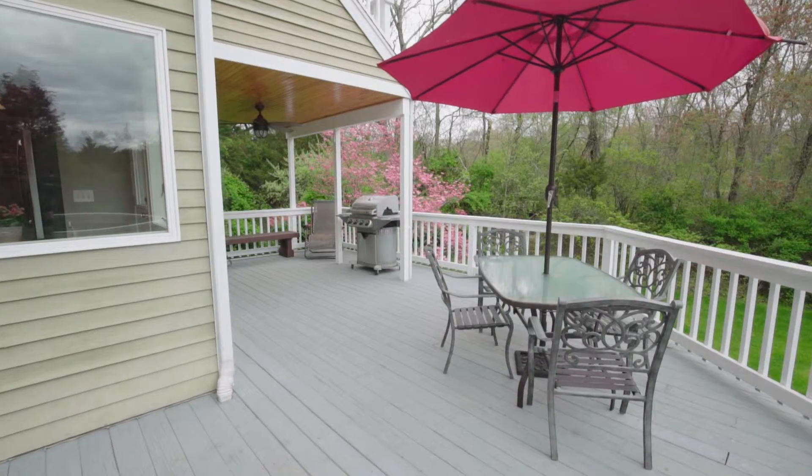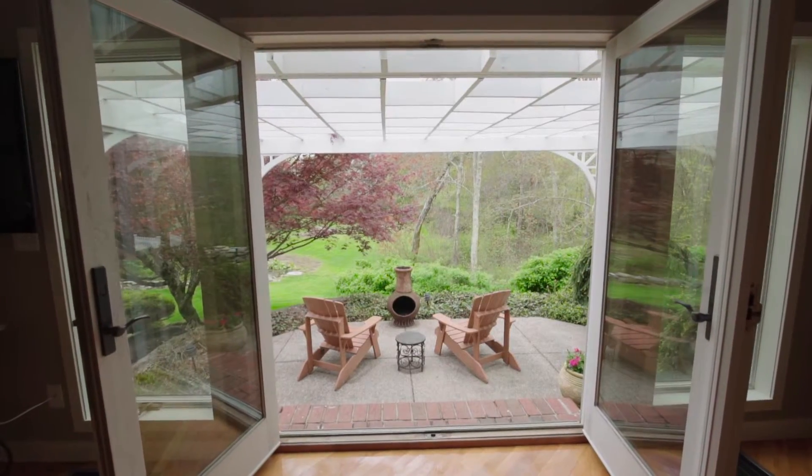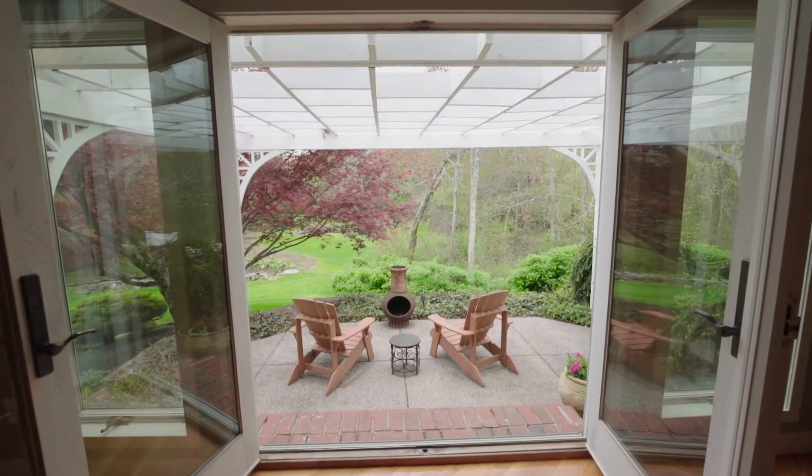Walk out onto the large wraparound deck overlooking the sprawling grounds, or relax on the side patio under the charming pergola.